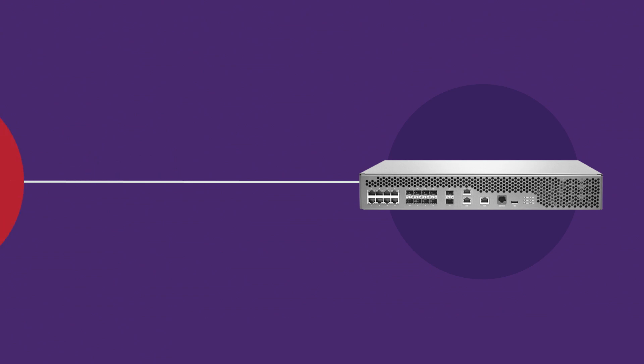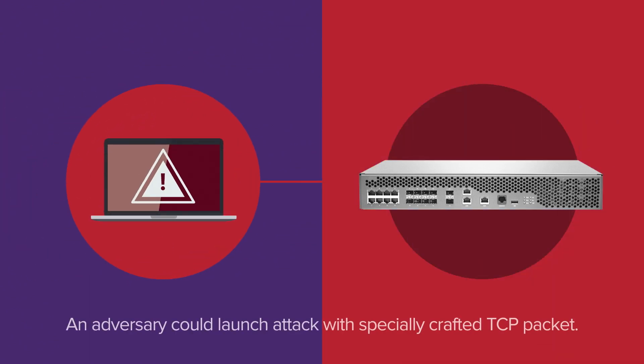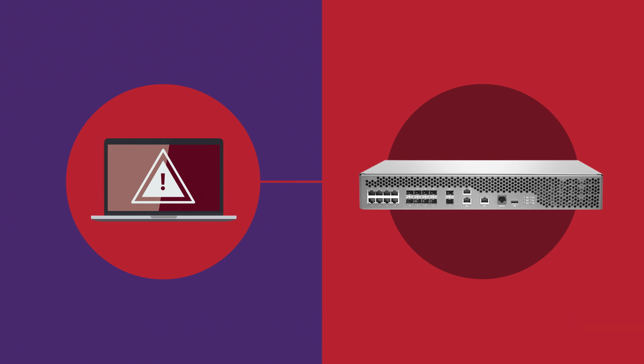However, if the firewall is running an impacted version of VxWorks, an adversary could launch a direct attack against the firewall with a specially crafted TCP packet and take complete control of that firewall. Once compromised, the mission-critical devices inside the manufacturing plant are now at risk.